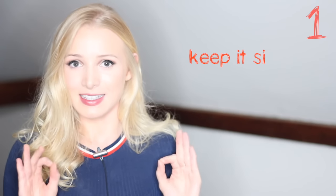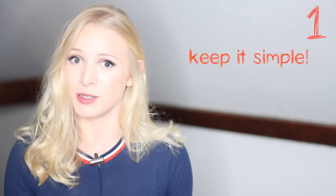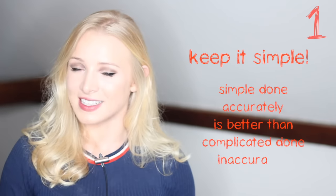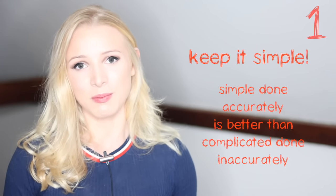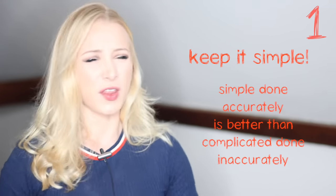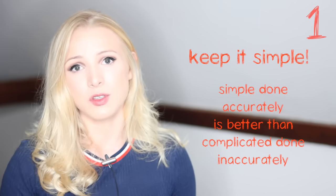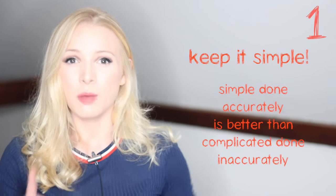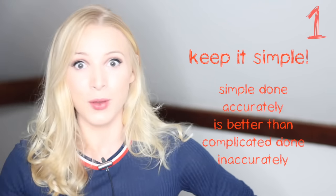My first tip for improving your writing is: keep it simple. I always say to my students, simple done accurately is better than complicated done inaccurately. It's better to keep things simple and do it well rather than over-complicate everything and do it badly. In English writing exams you want to show off your English — but your accurate English, not English that you don't know or haven't learnt yet.